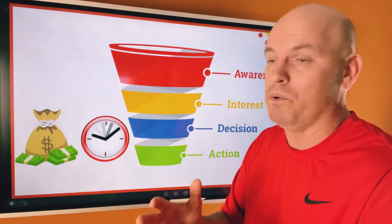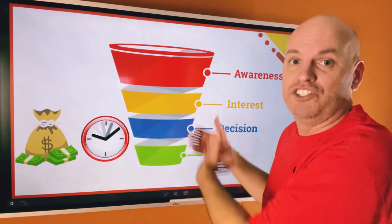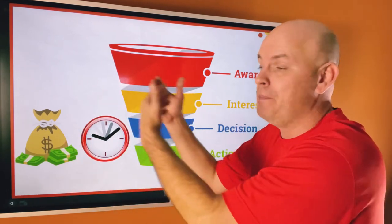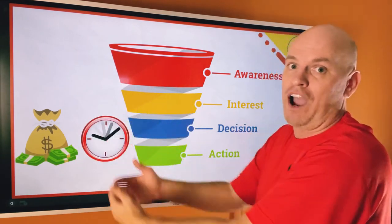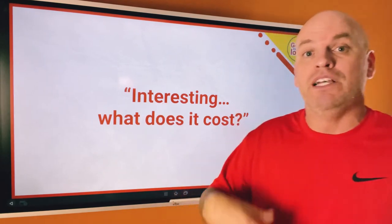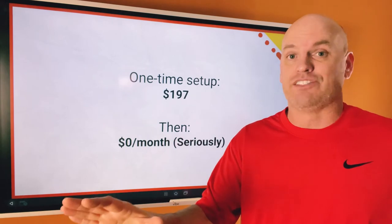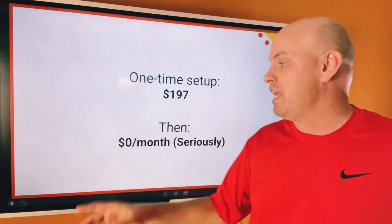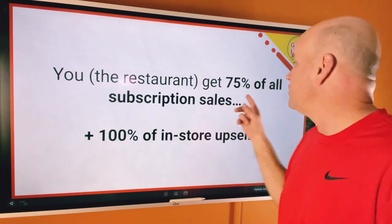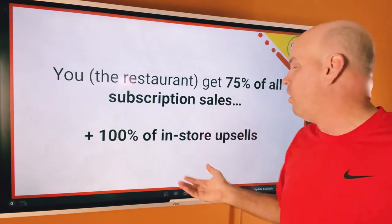The difference from what we were doing before is that we want to generate repeat visits and passive income. We want people to stay in the VIP club because they're getting so much value out of it and they've become raving fans. What does this cost restaurants? It's a one-time $197 setup fee and then $0 a month. Seriously — costs you nothing per month. You, the restaurant, get 75% of all subscription sales and 100% of all in-store upsells.